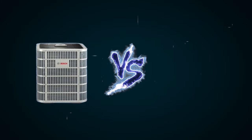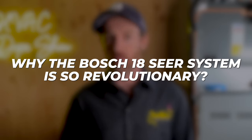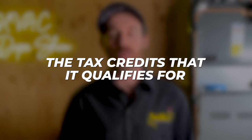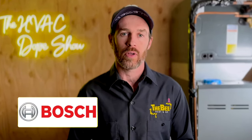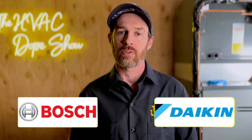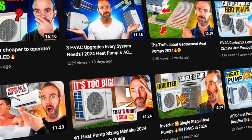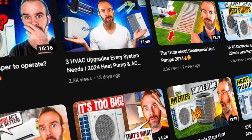In this video, we're going to be doing a head-to-head matchup between the Bosch 18-SEER system and the Daikin Fit, and we're going to be talking about some of the other Bosch product lines that are available. We're going to be talking about why the Bosch 18-SEER system is so revolutionary, the rebates and tax credits that it qualifies for, and at the end of this video there'll be links to several other videos about Bosch products and the Daikin Fit.